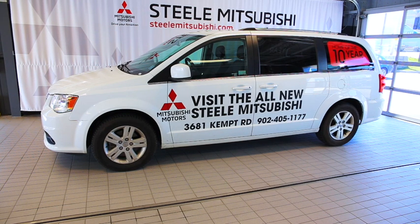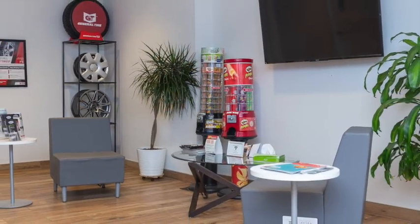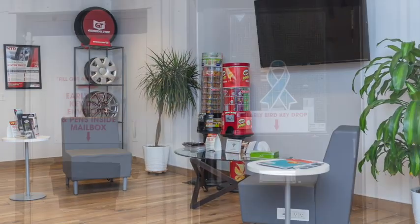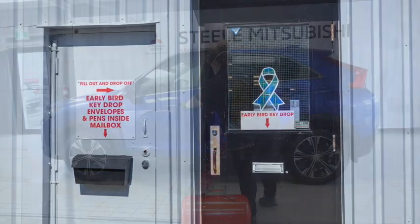The customer service waiting lounge is available, or, if you prefer, you may use the clearly marked outside drop station to leave your keys for servicing if you wish not to enter the dealership.